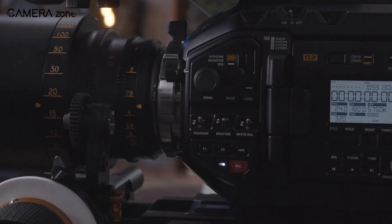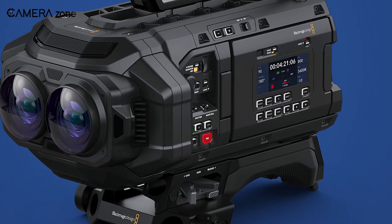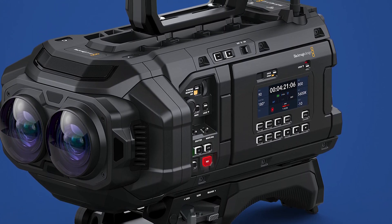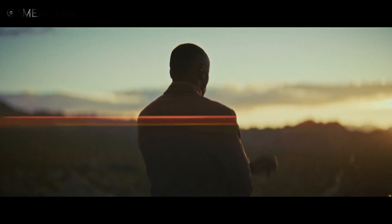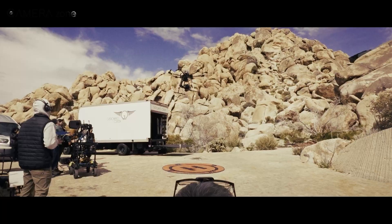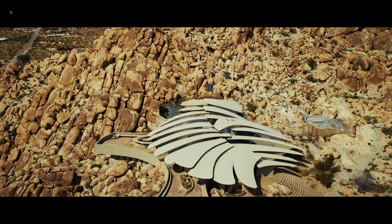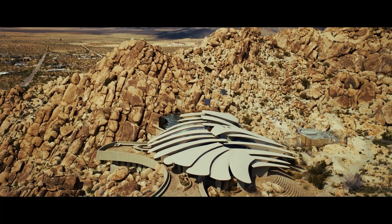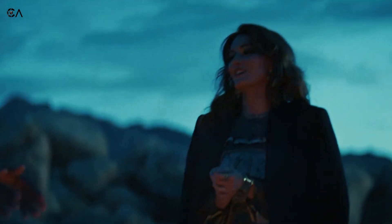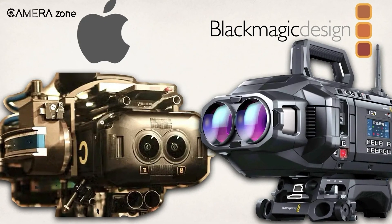The rig also comes decked out with all the ports and connections you'd expect: 12G SDI for monitoring, XLR inputs for audio, and USB-C for high-speed data transfer. But here's where things get cool — Blackmagic packed 8TB of integrated storage right into the camera itself. No more fiddling with stacks of external drives while shooting. That's a lot of storage, but with 16K stereoscopic video, you'll fill it up fast. Is it sleek? Not really. But is it a professional workhorse? Absolutely.